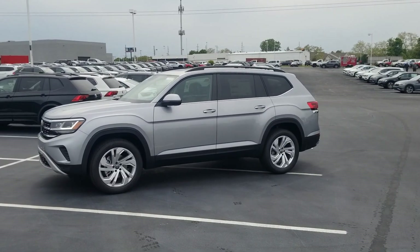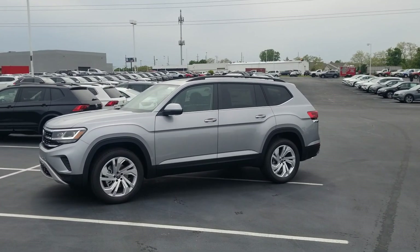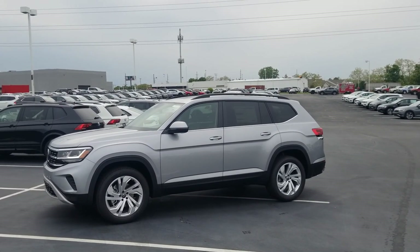Hello guys, this is Reese from Bomberito St. Peter's Volkswagen in St. Louis. Today I'm bringing you a 2021 and a half Volkswagen Atlas SE with technology front-wheel drive.